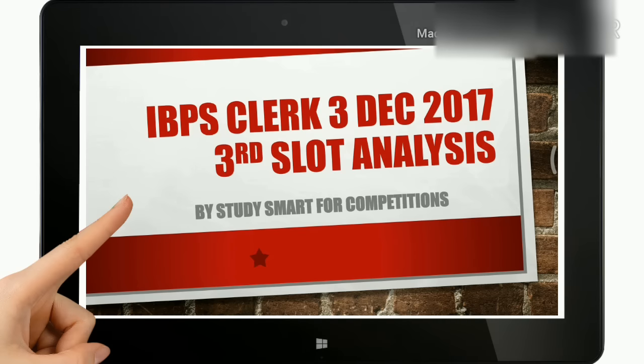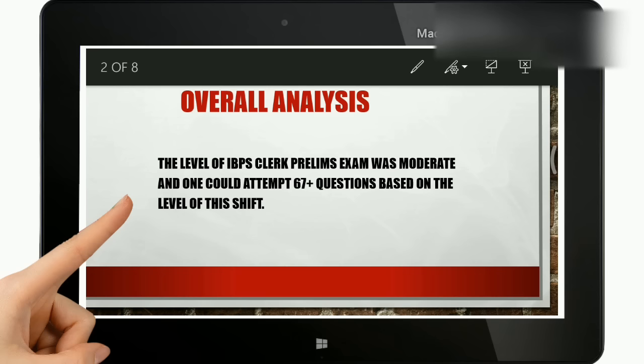Welcome back to Study Smart for Competitions. This video will be regarding IBPS Clerk 3rd December 2017, 3rd slot analysis for pre-examinations. We have already uploaded the first slot analysis and will be soon uploading combined memory-based questions in another video. So stay tuned and let's continue with the analysis of the third slot.